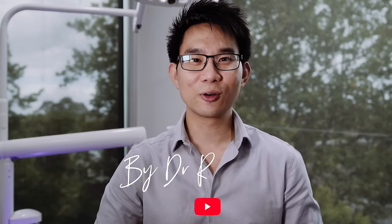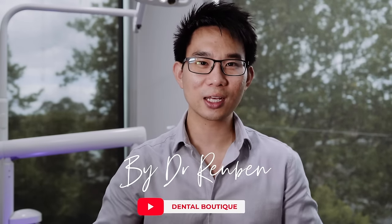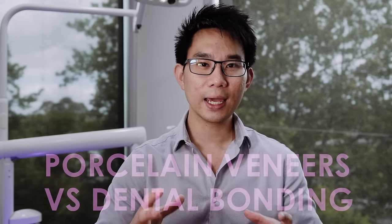Hi everyone, this is Dr. Ruben Sim from Dental Boutique. Thank you for tuning in. Today's topic is all about the differences between porcelain veneers and dental bonding.